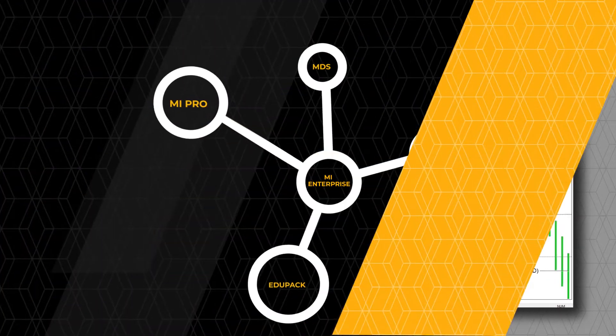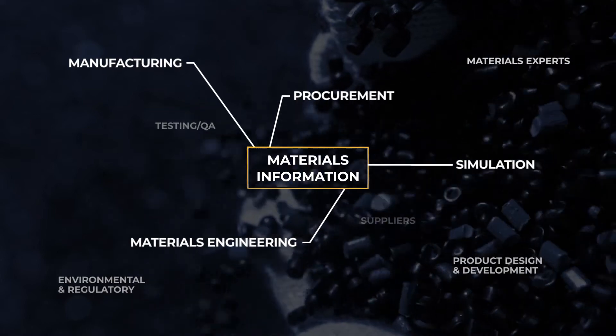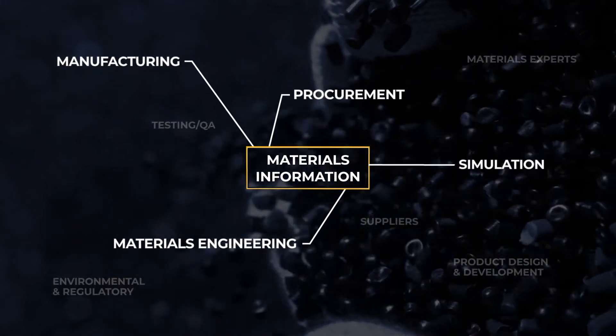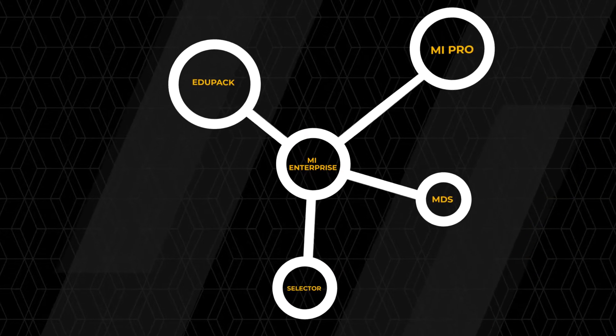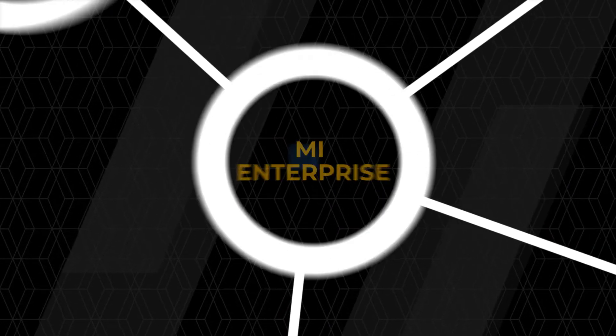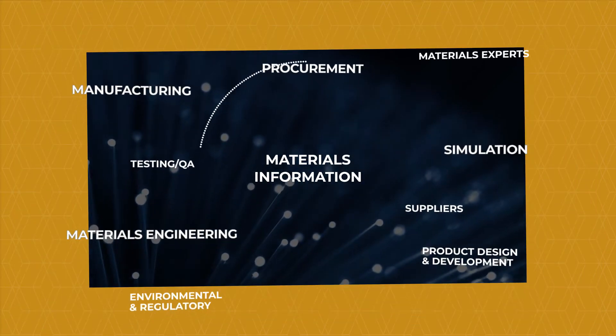Our next product level, Granta MI Pro, is a fast-start, scalable solution, perfect for manufacturers seeking to establish a materials data management process for the first time. Our market-leading product, Granta MI Enterprise, creates a single, gold source for trusted materials information across your entire organization.